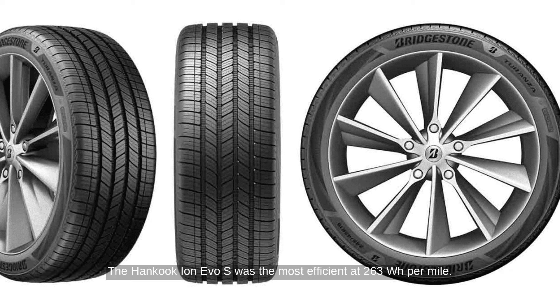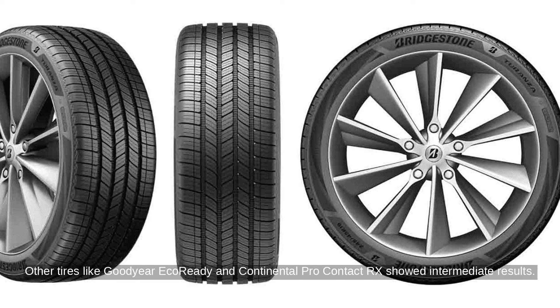The Hancock Ion Evo S was the most efficient at 263 Wh per mile, while the Michelin Pilot Sports All Season 4 was the least efficient at 292 Wh per mile. Other tires like the Goodyear EcoReady and Continental Pro Contact RX showed intermediate results. Overall, efficiency varied by 29 Wh per mile between the most and least efficient tires.